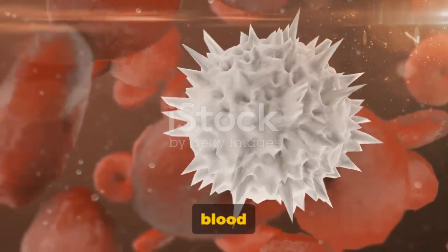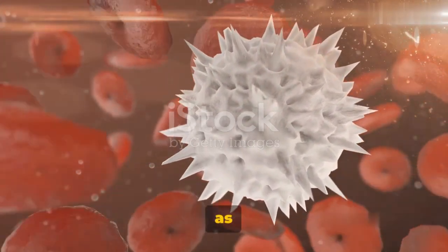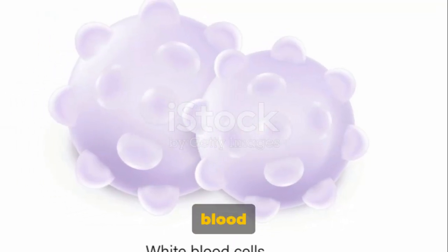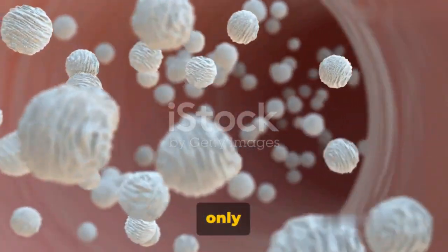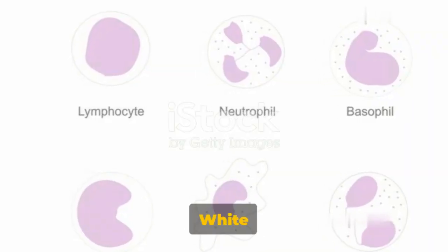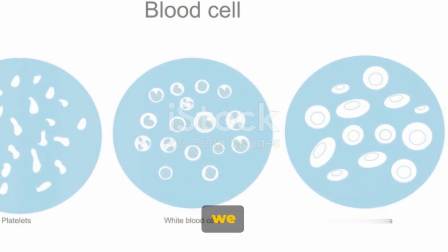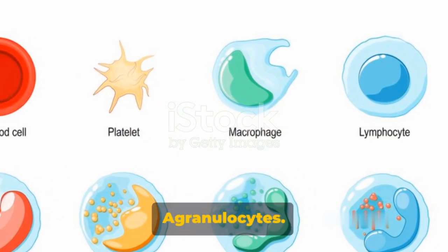Ever pondered over what white blood cells do in our bodies? These cells, also known as leukocytes or WBCs, are our body's defense force, ready to combat any foreign invaders. They're the largest blood cells we have, but also the fewest in number, with typically only 4,000 to 11,000 per cubic microliter of blood. White blood cells are polymorphic, meaning they have different structures and types, and can be categorized into two main groups: granulocytes and agranulocytes.